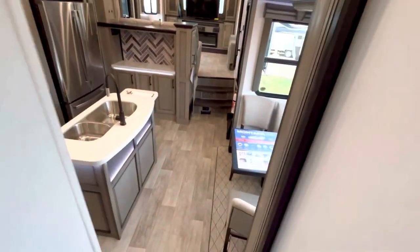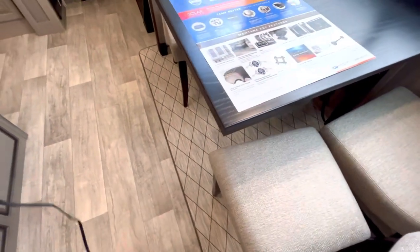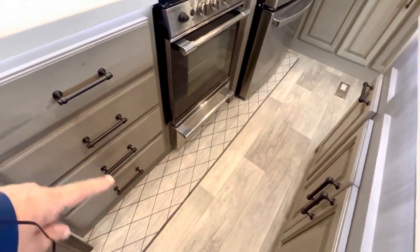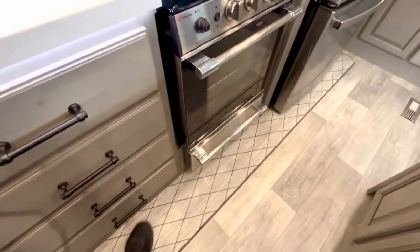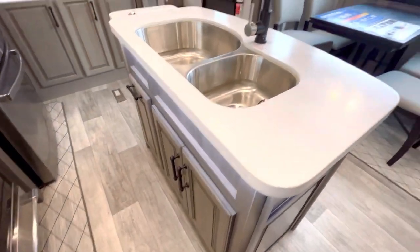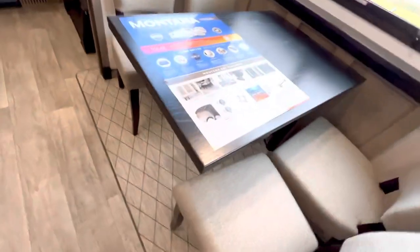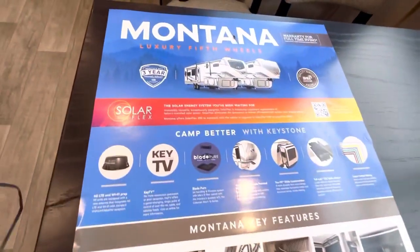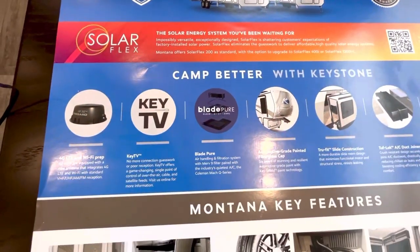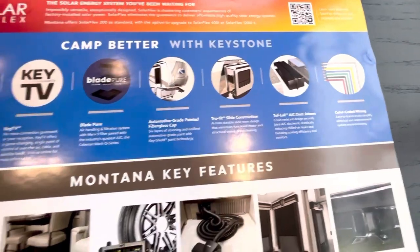I'm Duke, your video host. If you notice on these slide-outs, this material down here is a synthetic material - it is not carpet. You've got the same thing over here, so you don't have to worry about your dog being attracted to the carpet, and there's no lip so you're not going to stub your toe. They've also got some information about the Keystone Montana here - you could freeze this screen if you want to read any of it, zoom in - it's good information.